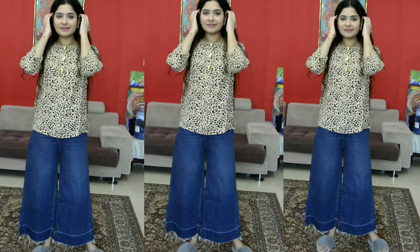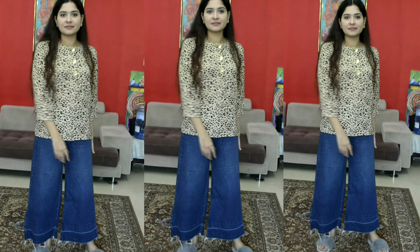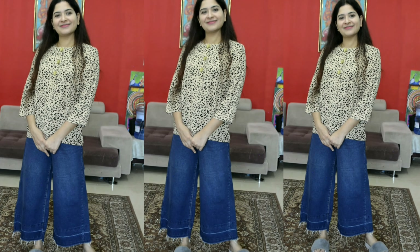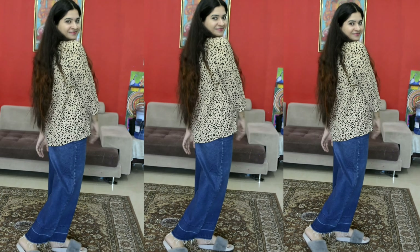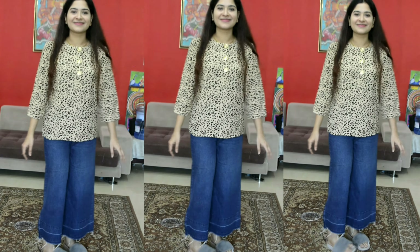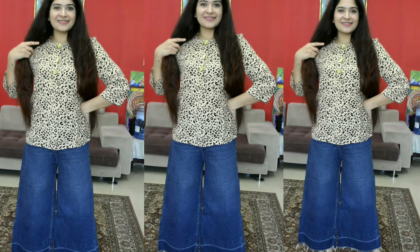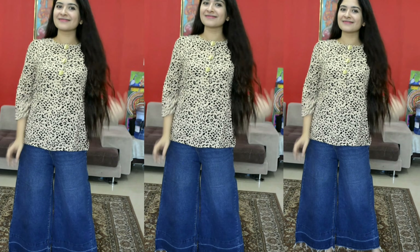This is a simple top for daily wear. You can pair it with jeans or a skirt. It is a short top — simple, and it comes in a good color.